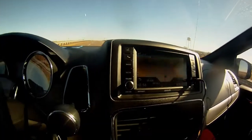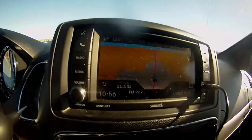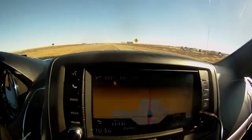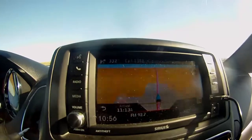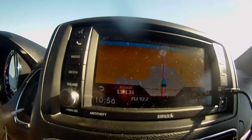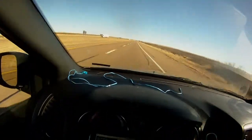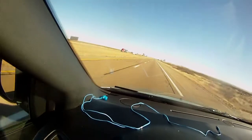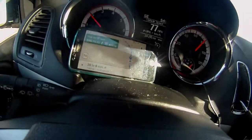Another thing I wanted to grab a quick video of is the discrepancy in the GPS — the car navigation versus my phone. It's really hard for me to see. I'm supposed to arrive at 11:13 AM, and then on my Android phone, it's so hard to read, it's actually 10:05 AM.